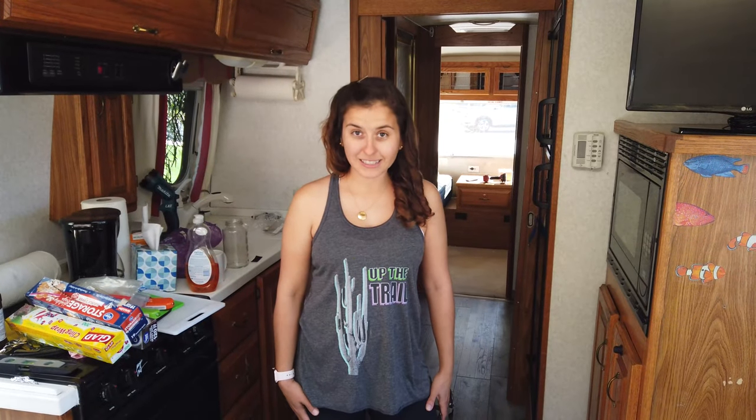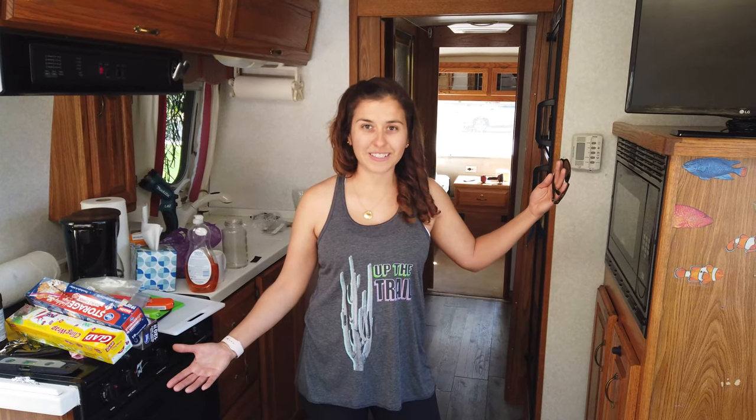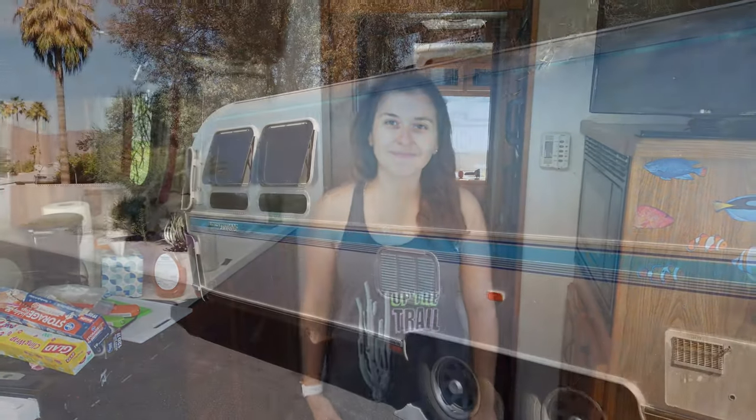Check back with us later and we'll see the transformation that's about to take place. Remember to like, share, and subscribe and check out our next video. Up the Trail. Bye!